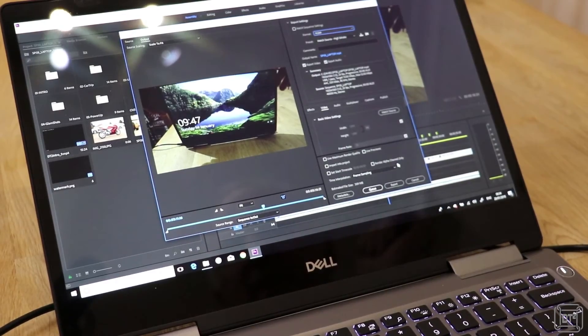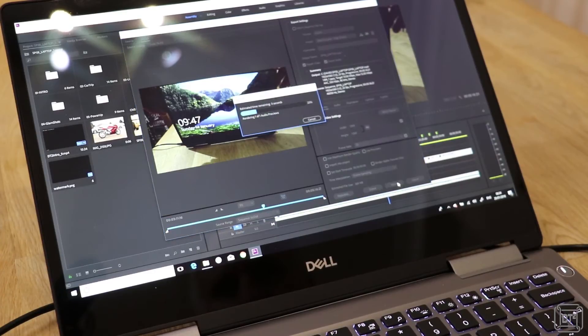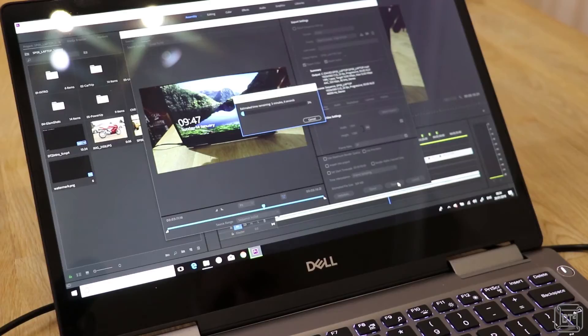So now we're going to use Adobe Premiere Pro on the Inspiron to actually render the video that you're watching now in its early form before it's completed. We've already done this on a desktop computer which took four minutes and four seconds. So let's speed this up and get the answer.